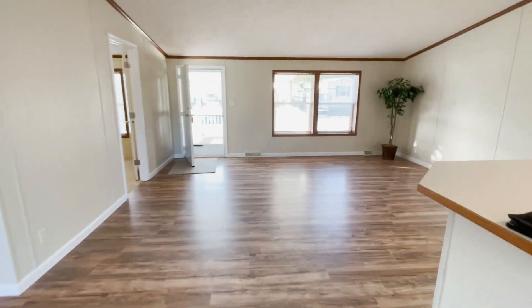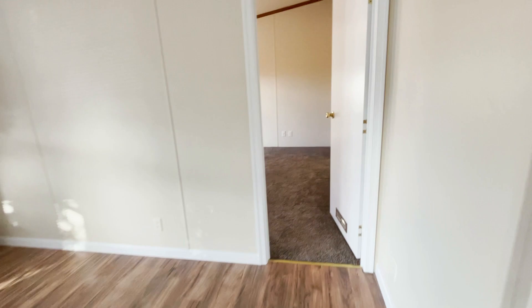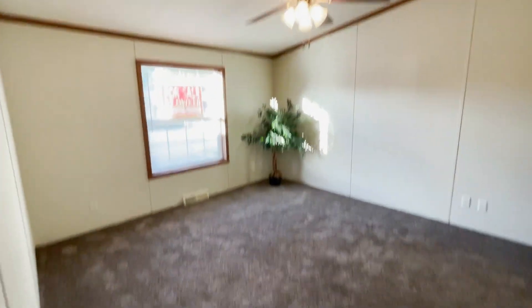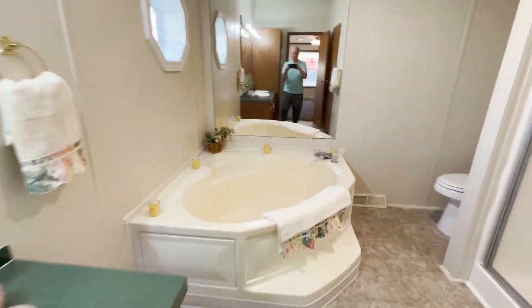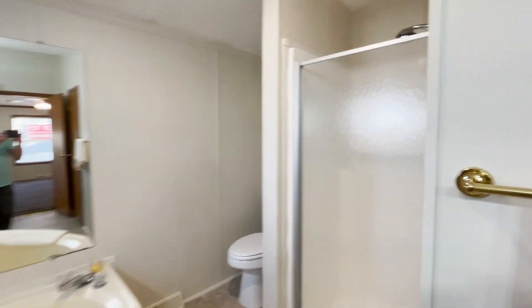This home is in move-in condition. I don't know if I mentioned this is in the Hunter's Run community. Master bedroom — the carpet feels great. Master bathroom has a large garden soaking tub and also a shower stall. There's a big closet right in there.